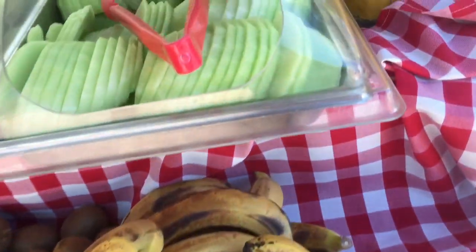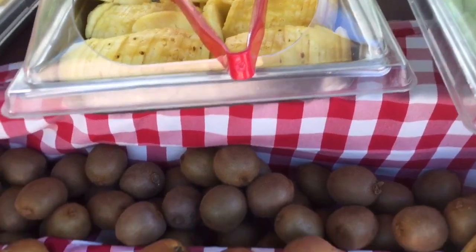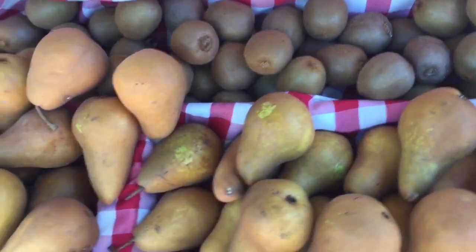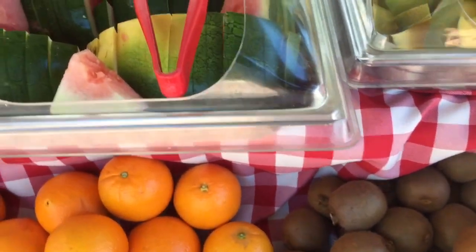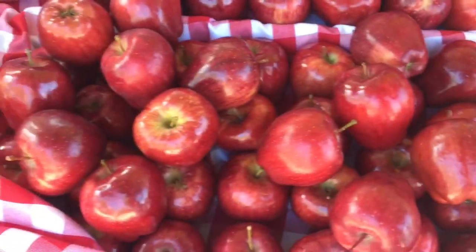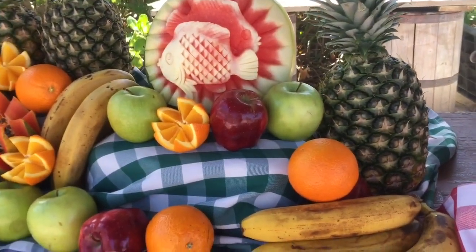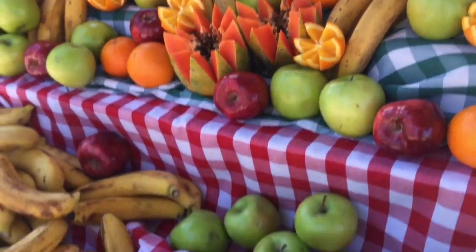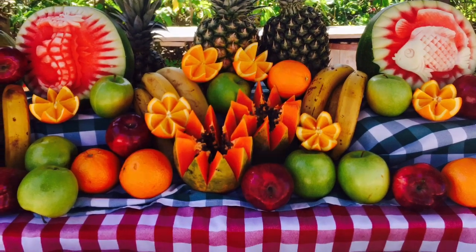We started to get hungry and found a fruit table full of honeydew melon, pineapple, kiwis, pears, mango, watermelon, oranges, red apples, and green apples. I love pears — I had to take one. Someone had also carved all of these beautiful fruits into sculptures: one watermelon had a seahorse and another one had a fish.